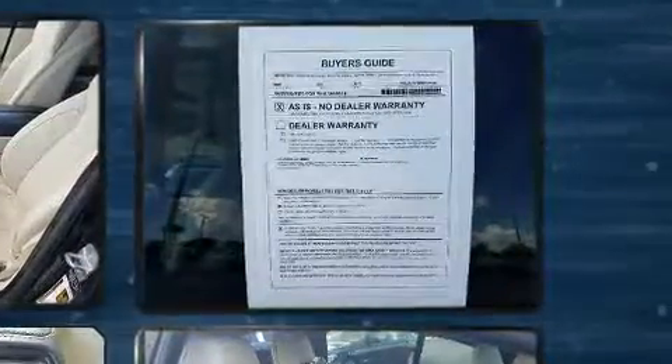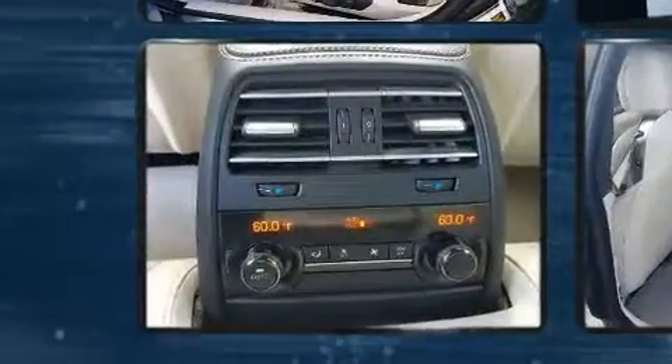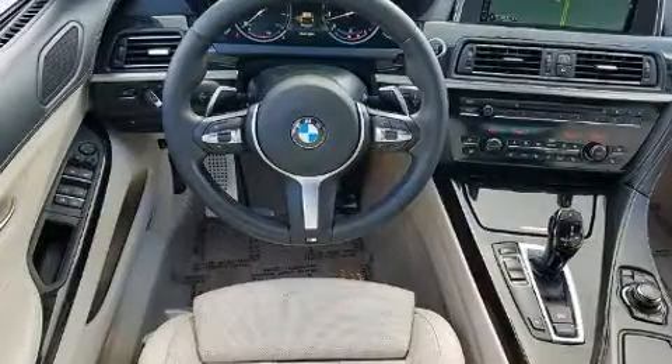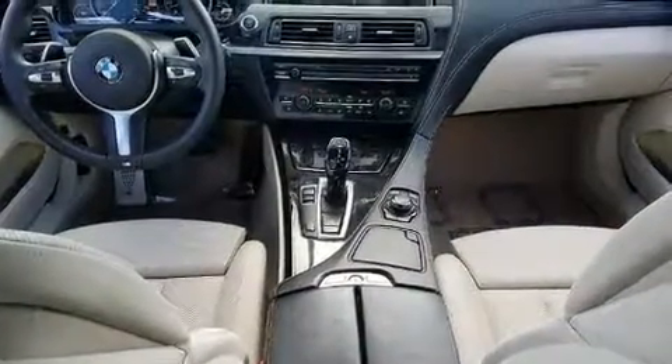BMW made sure to keep road handling and sportiness at the top of its priority list. Smooth gear shifts are achieved thanks to the refined six-cylinder engine, and for added security, dynamic stability control supplements the drivetrain. A turbocharger is also included as an economical means of increasing performance.